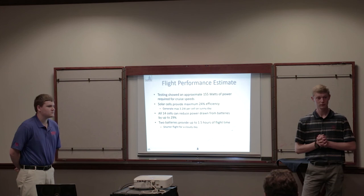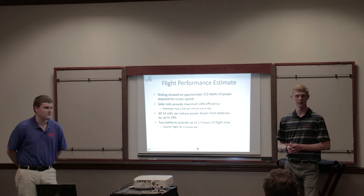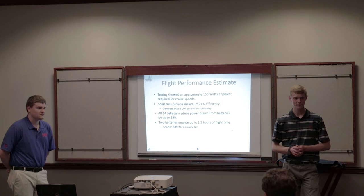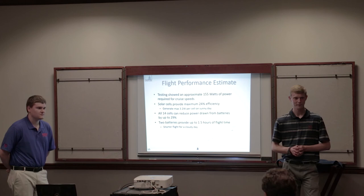A question about propeller twist came up. The propeller is a 16-inch by 5.5-inch pitch prop. A reviewer noted that with that much pitch, the static thrust performance is significantly affected — if the pitch were a little less, there wouldn't be nearly as much static prop inefficiency at cruise speed.